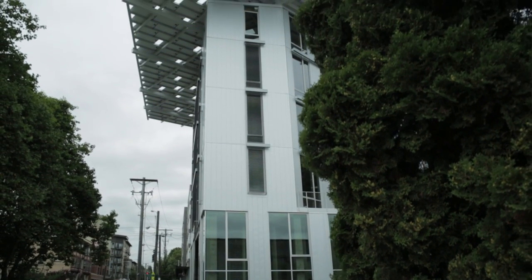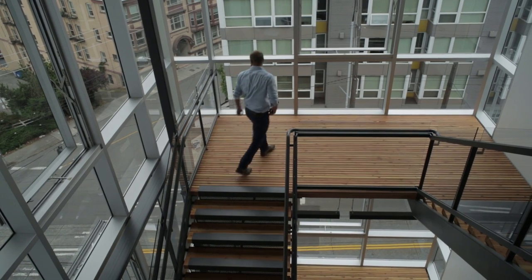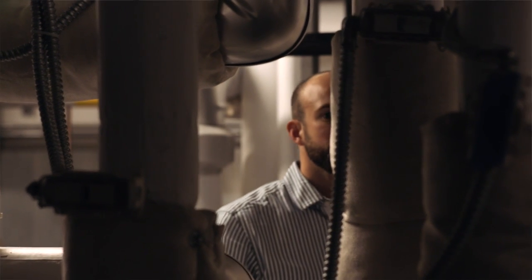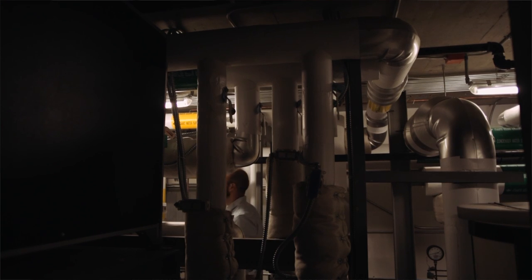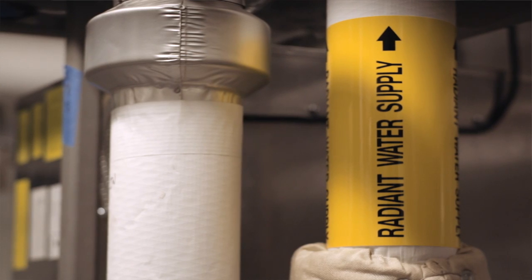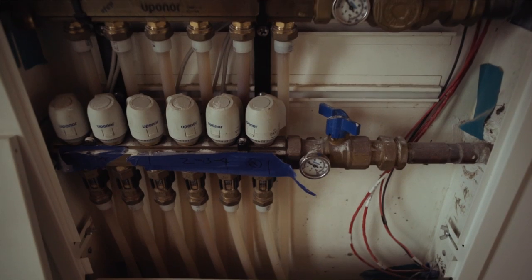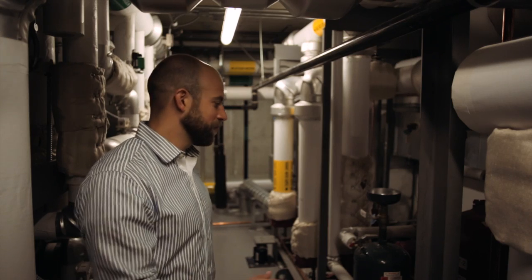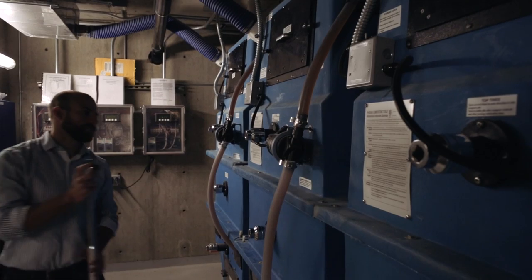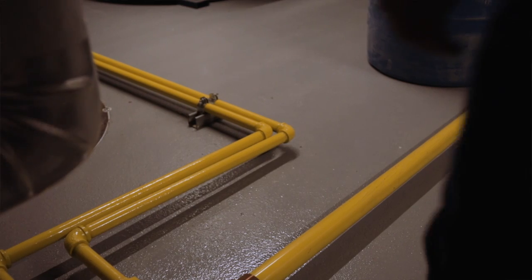We've done basically everything that we can think of to make it a better building. The building sits on top of 26 wells, and the free thermal energy that's down there in the earth gets transferred into the liquid in those pipes. We use that fluid to heat the concrete of the building to provide warm floors and warm walls. These four red pumps are really the engine behind the ground source heat exchange system.